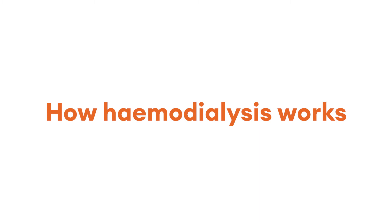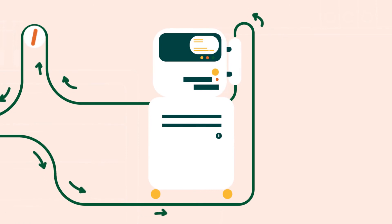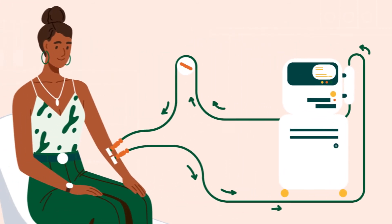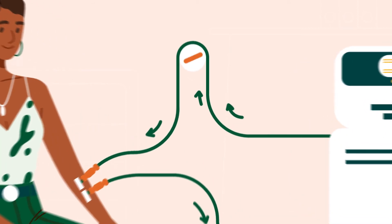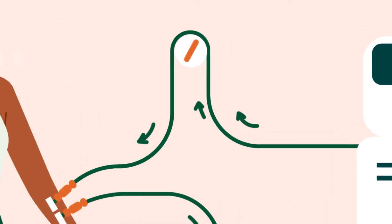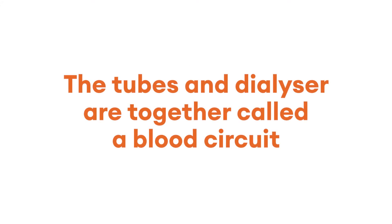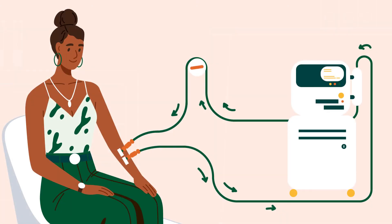Plastic tubes are connected to the dialyzer — one to transport your blood to the dialyzer and the other to return it to your body. The dialyzer is a filter where waste products and fluid are removed from your blood. The tubes and dialyzer together are called a blood circuit.